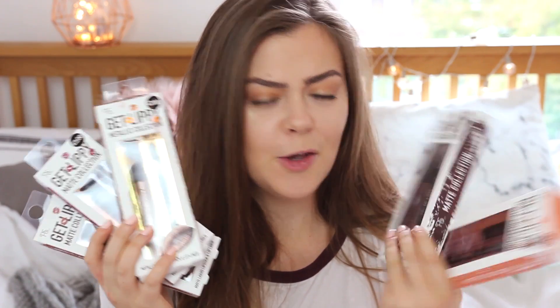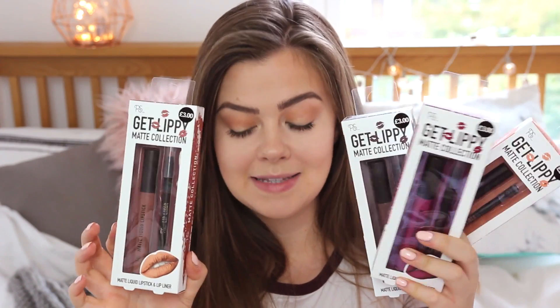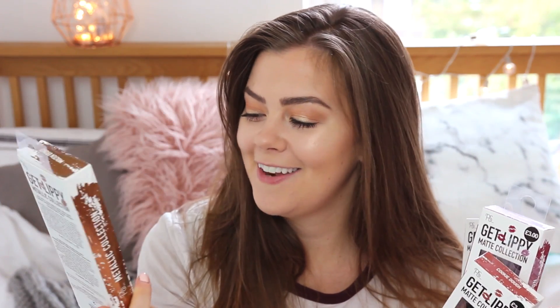You might already know what I'm going to be testing today — well, if you've read the title then you definitely will. But those of you who saw my last Primark haul will have already known way in advance. Today I'm going to be trying out Primark lip kits — who even knew these were a thing that existed? There was at least one more I didn't pick up because it was a glitter lip kit, which I just don't have time for. Today I'm testing four from the matte collection and one from the metallic collection, which I'm excited but slightly terrified to try. If you enjoy this video, please give it a thumbs up and hit the subscribe button below.